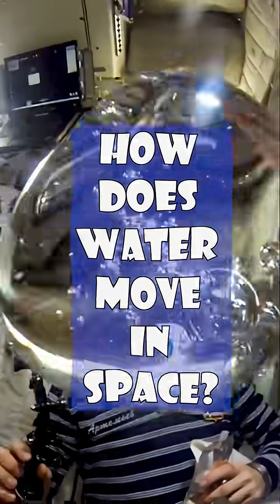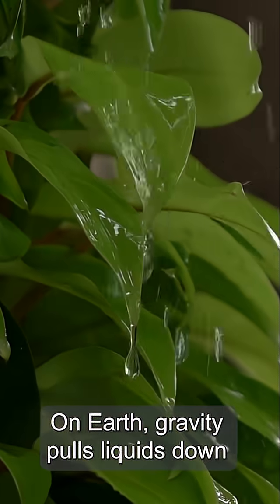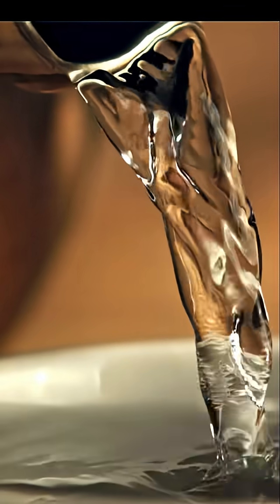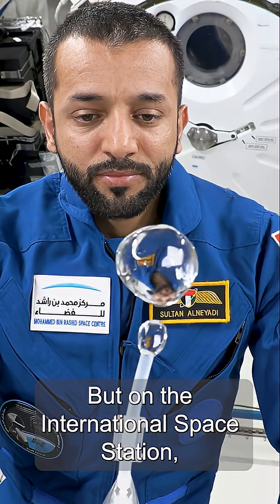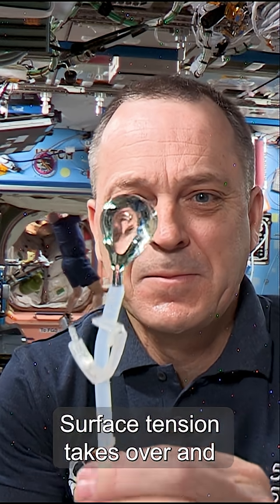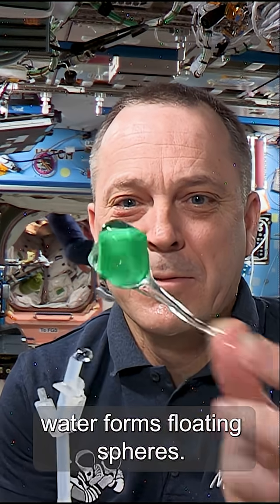How does water move in space? On Earth, gravity pulls liquids down, so we don't always notice surface tension. But on the International Space Station, with almost no gravity, surface tension takes over, and water forms floating spheres.